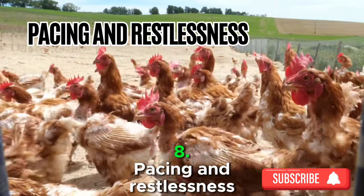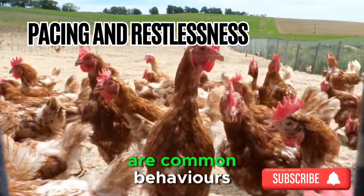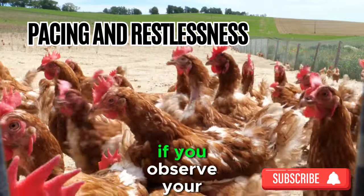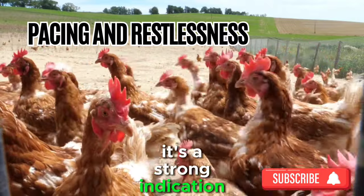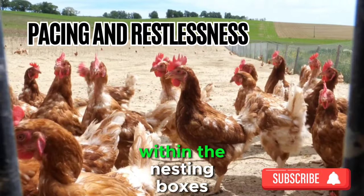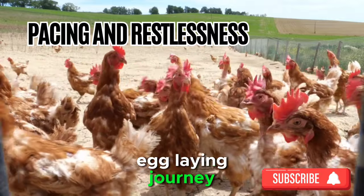Sign 8: Pacing and Restlessness. Restless pacing and frequent visits to the nesting boxes are common behaviors exhibited by hens on the brink of laying eggs. If you observe your chickens repeatedly entering and exiting nesting areas with a sense of urgency, it's a strong indication that they are ready to lay. Creating a calm and comfortable environment within the nesting boxes encourages your hens to feel secure as they embark on their egg-laying journey.